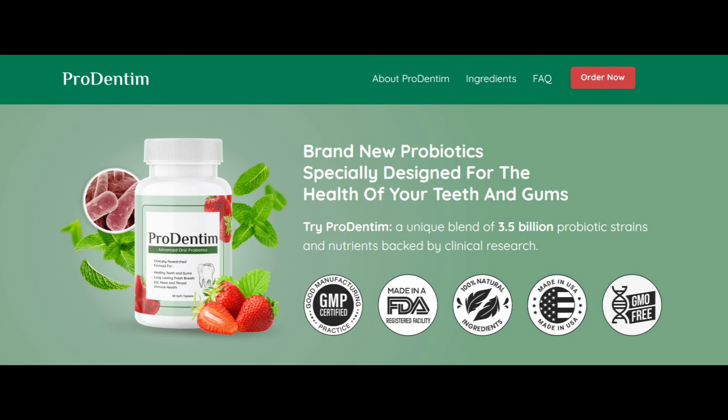Overall, I am extremely satisfied with my experience with Prodentim and I highly recommend it to anyone looking for a natural and effective solution for sensitive teeth and gum issues. It has exceeded my expectations and I will definitely continue using it in my daily oral care routine.